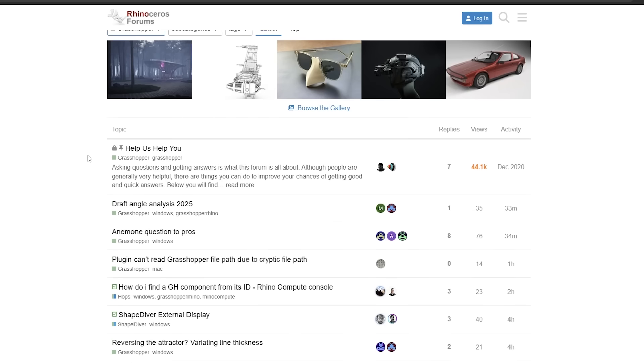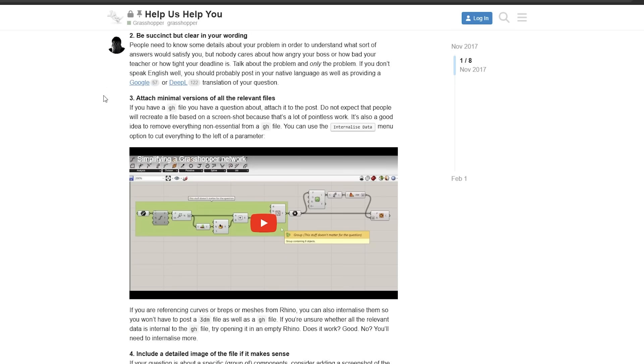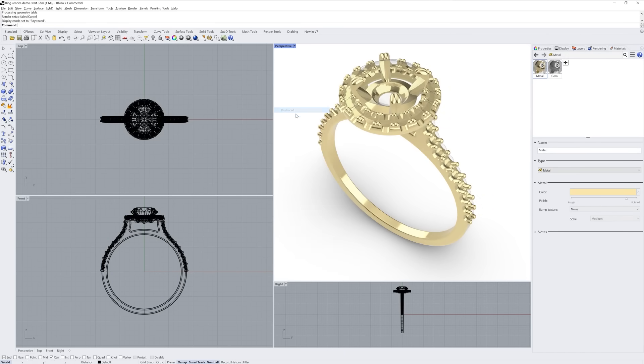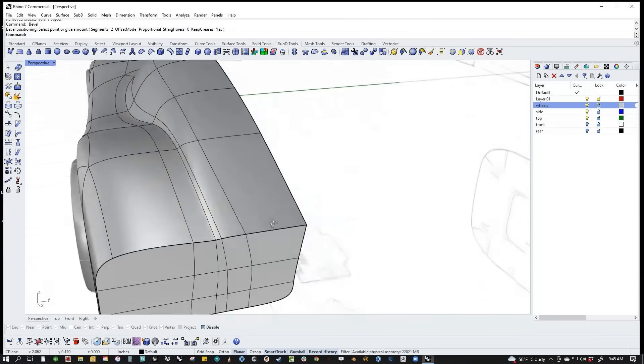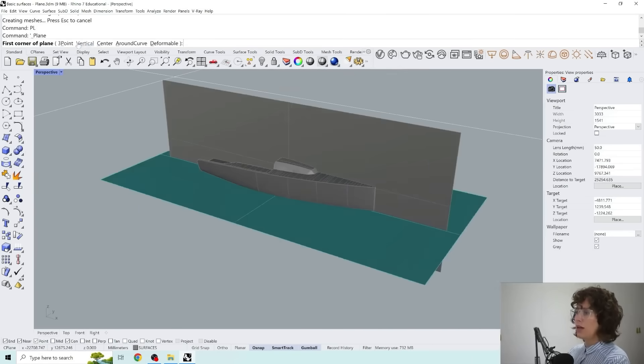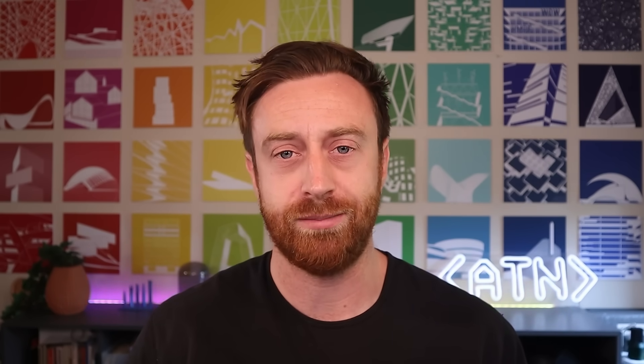The Rhino community itself is amazing — from the Rhino and Grasshopper forums to countless tutorials and scripts online, it's one of the most open and supportive software communities out there. Rhino's influence also extends far beyond architecture: you'll find incredible work being done in product design, fashion, engineering, fabrication, and even boat building, which is one of my favorite sub-industries.